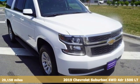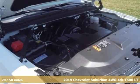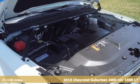Here's a 2019 Chevrolet Suburban. There's more than a century of ingenuity and significance in every Chevy.